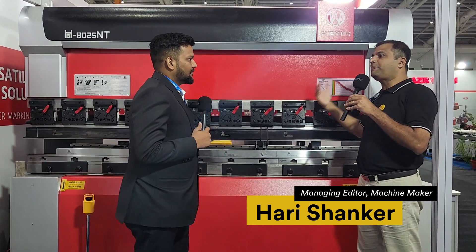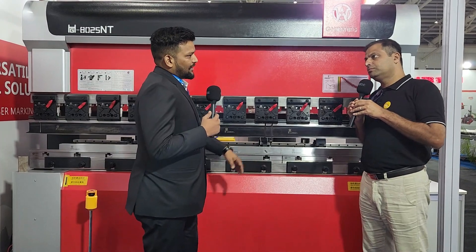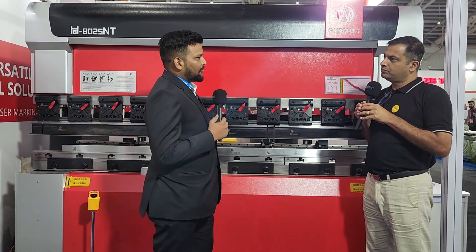We start from 35 ton machines and can go up to 400 ton as well. We can also provide customized solutions according to customer needs.